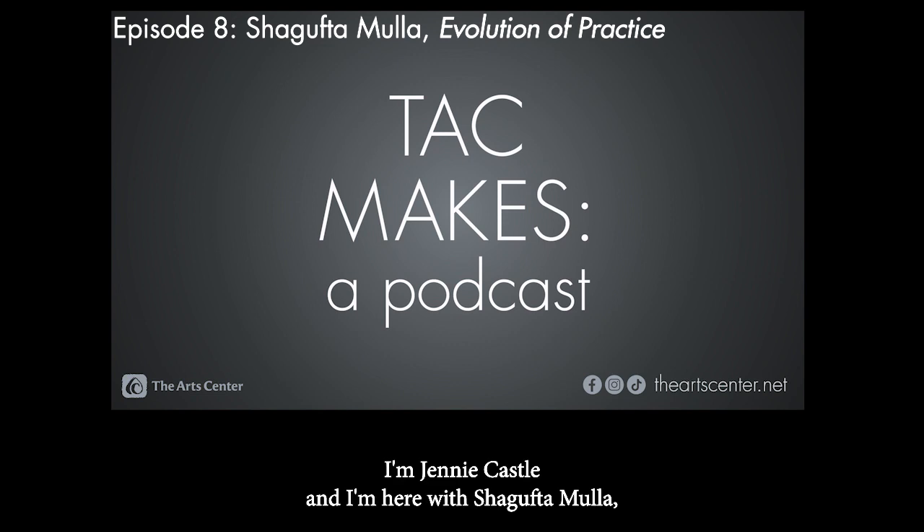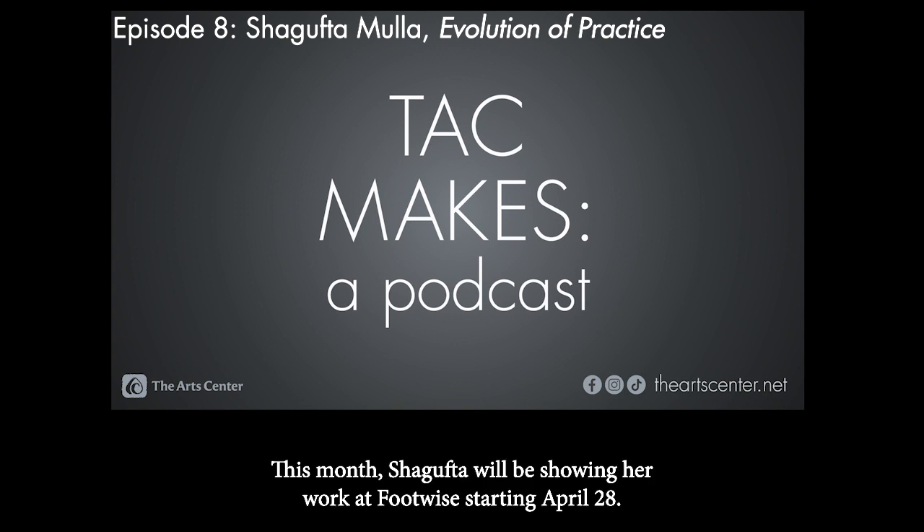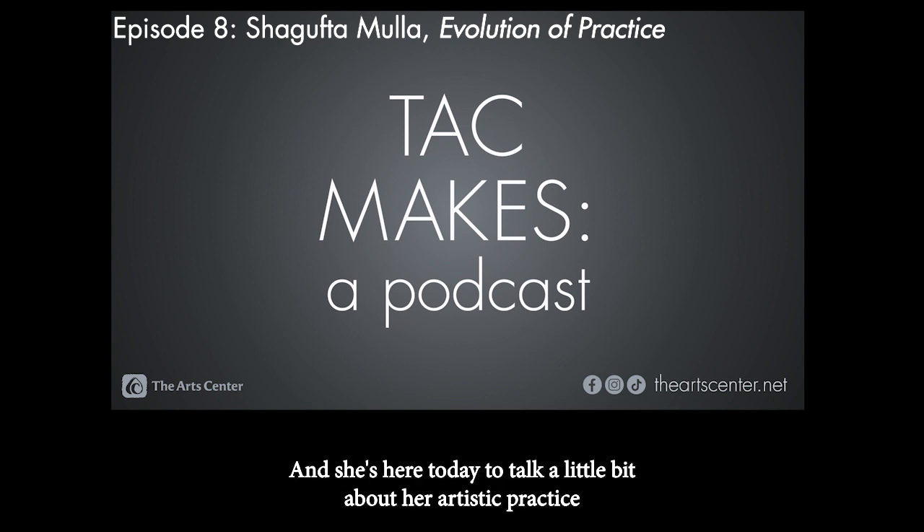Welcome everyone to TAC Makes. I'm Jenny Castle, and I'm here with Shagupta Mulla, who is a participant in the Evolution of Practice exhibition happening in the main gallery and in the Footwise window this month. Shagupta will be showing her work at Footwise starting April 28th, and she's here today to talk about her artistic practice over the past few years and her process of making work for this show.